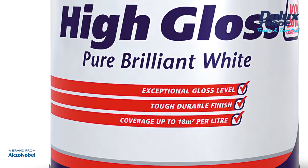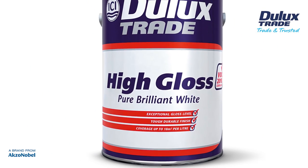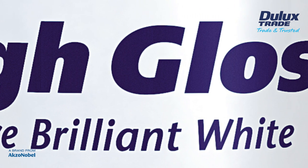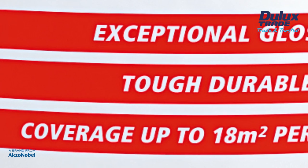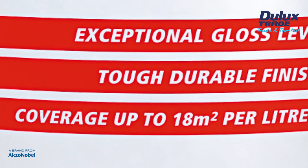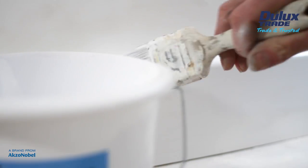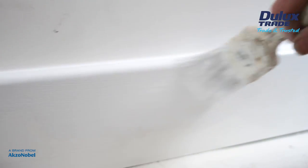As part of its commitment to developing premium and performance coatings, Dulux Trade have created an improved version of its high-gloss Pure Brilliant White. The latest formulation is its whitest gloss ever and offers better coverage and increased durability, helping appliers achieve a high-quality finish quickly and efficiently.